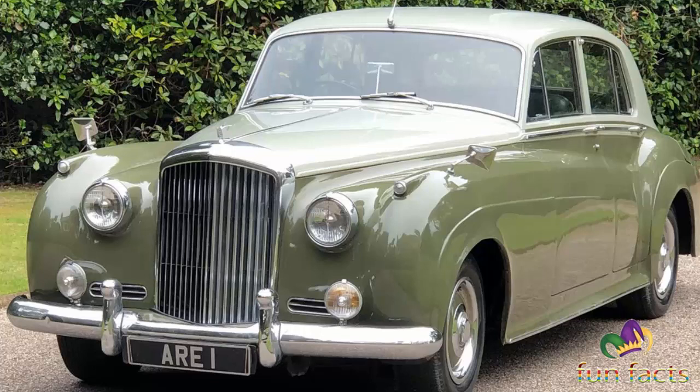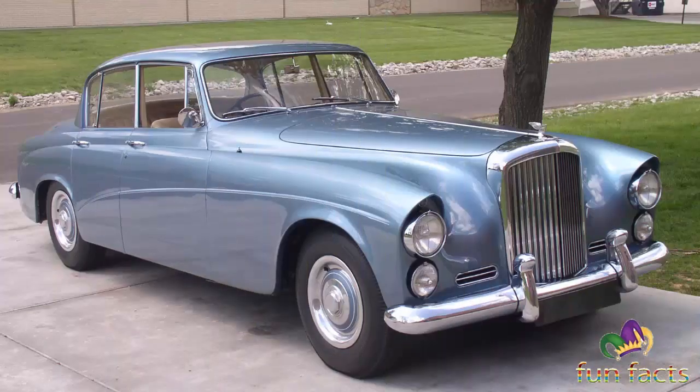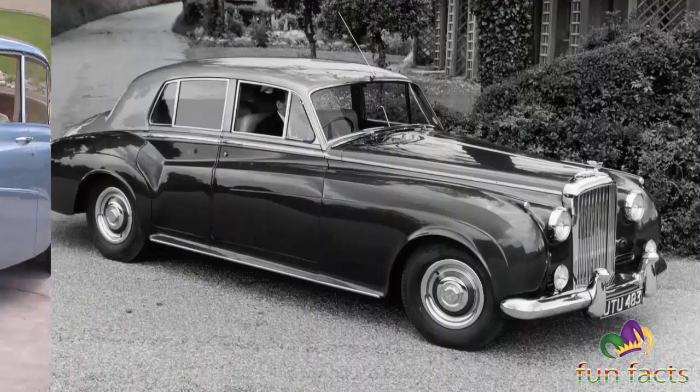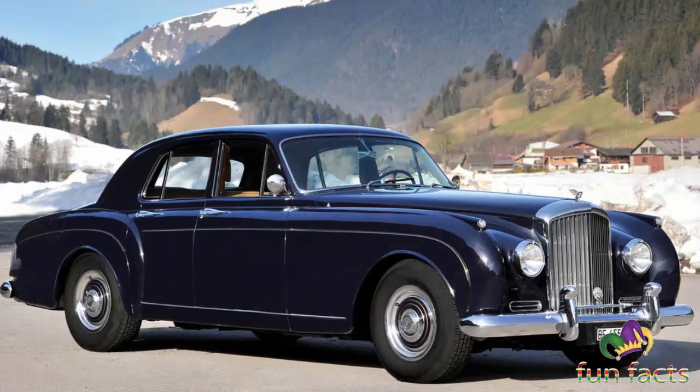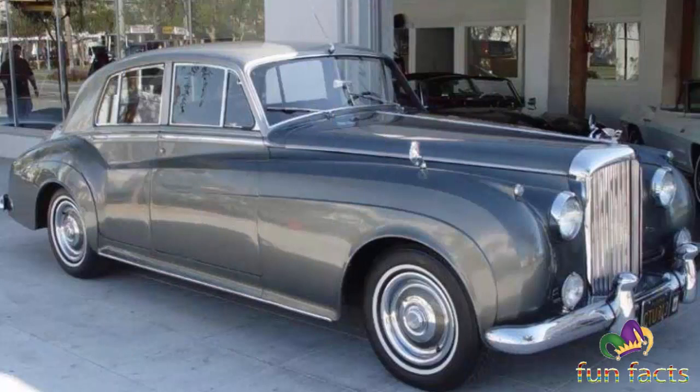It was announced at the end of April 1955, and it was noted that the existing Continental model would continue. The new standard steel body replaced the R-Type standard steel which had been in production with modifications since 1946. It was a more generously sized five or six seater with the body manufactured in pressed steel with stressed skin construction. Doors, bonnet, and luggage locker lid were of aluminum.